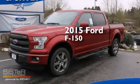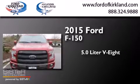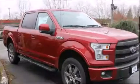This is a brand new 2015 Ford F-150. It features a 5.0 liter 8-cylinder engine, a 6-speed automatic transmission, and the added capability of 4-wheel drive.